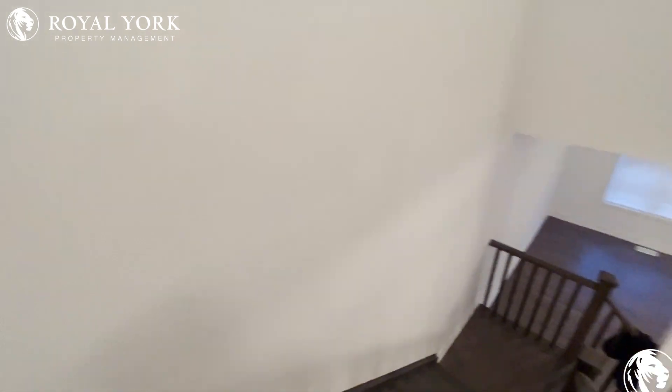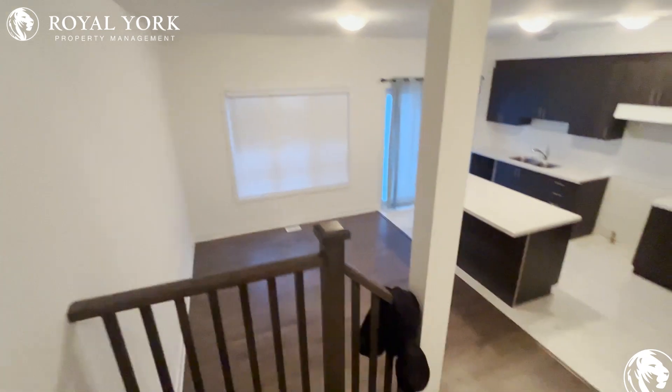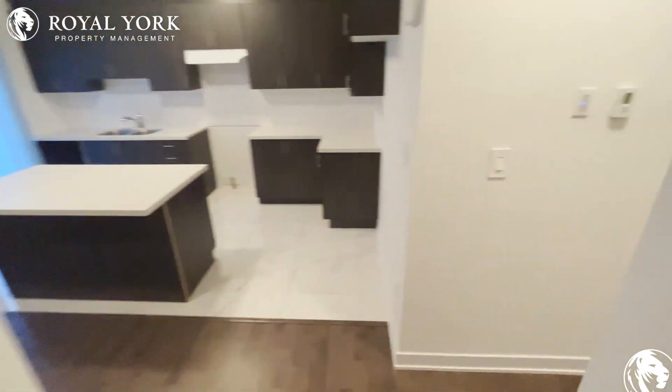This home, if you are interested, please contact your property management. We're more than happy to book you a showing. Until then, have a good day.